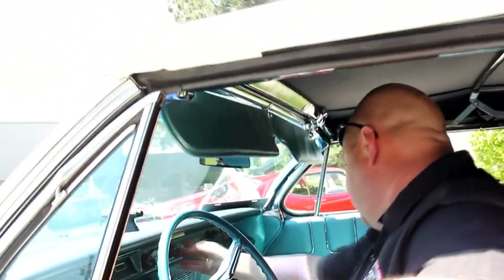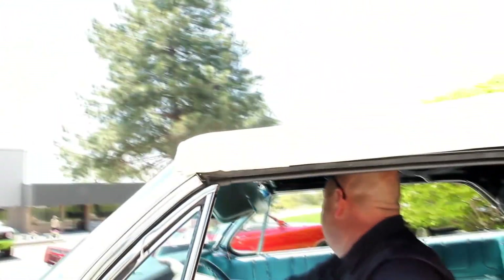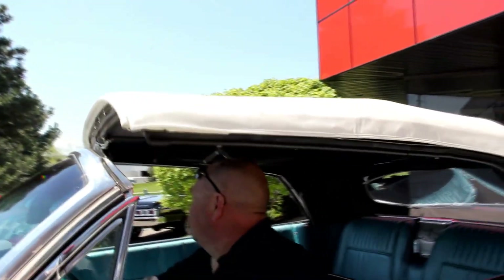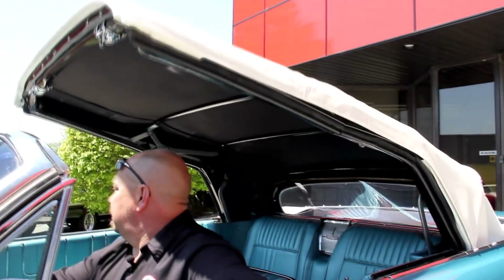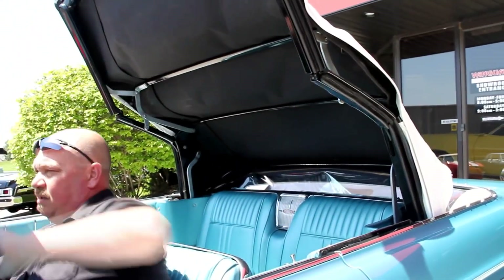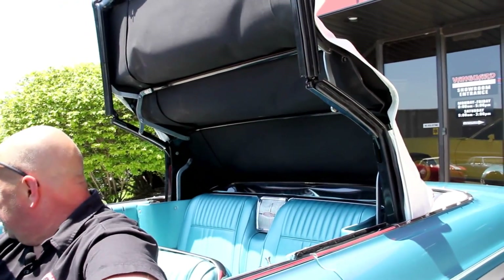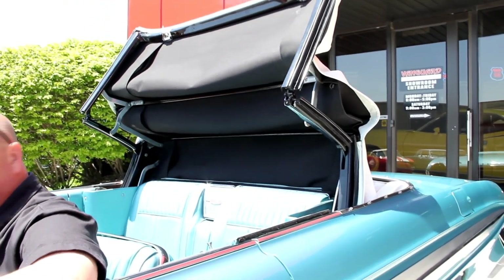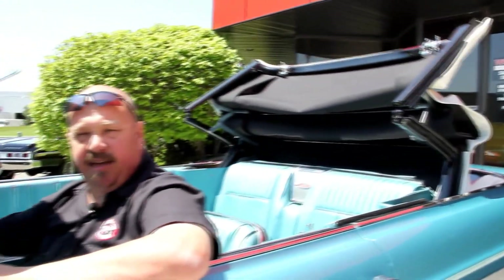All right, sun's shining today — we're putting down the top. We've got two latches here on the windshield. We've got a cool car like this, you've got to have the top down.